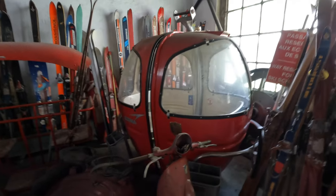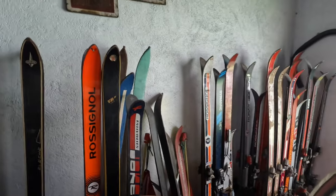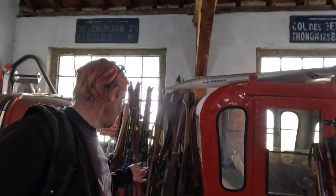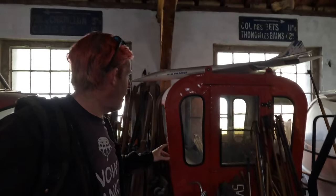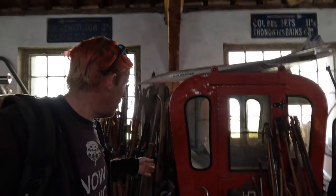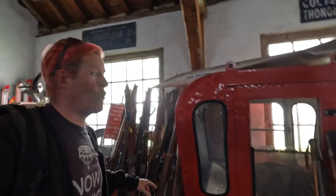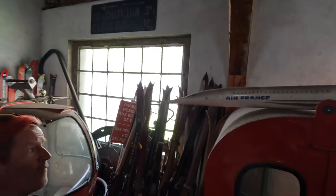And going back in time it seemed that health and safety maybe wasn't the greatest of things. A standard Pommer egg. And actually, the ski geek in me is also looking along here and there are some wonderful old skis as well. I'm looking for stickers that tell me where stuff came from. But just looking at this, this one looks older. And of course, on top we have an Air France Concorde!